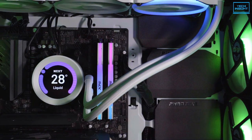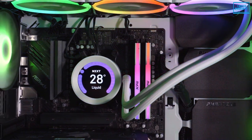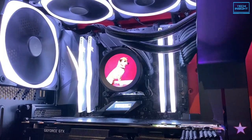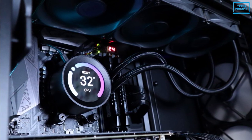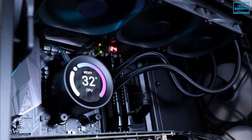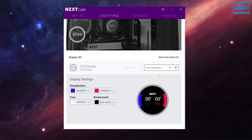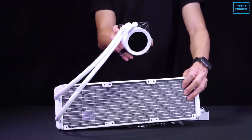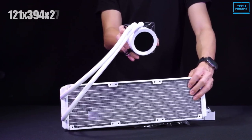To take the second spot on our list, here comes the amazing NZXT Kraken Z73. This AIO cooler is one of the best available in the market. It comes with an integrated water cooling system, advanced components, and pre-installed CAM software designed to make it easy to control the pump, fans, and RGB lights. The cooler comes with a decent-sized radiator with a dimension of 121 x 394 x 27mm.